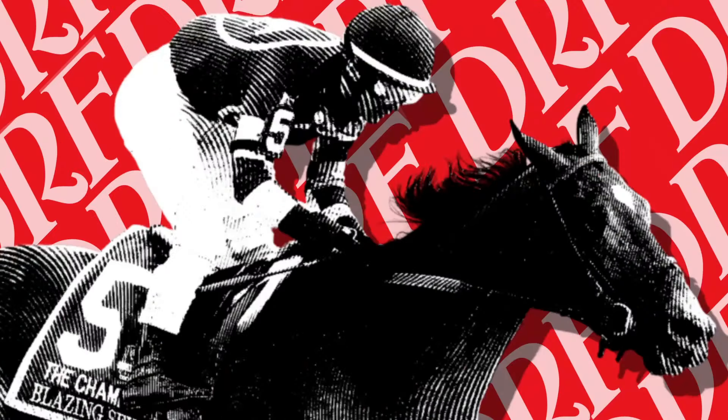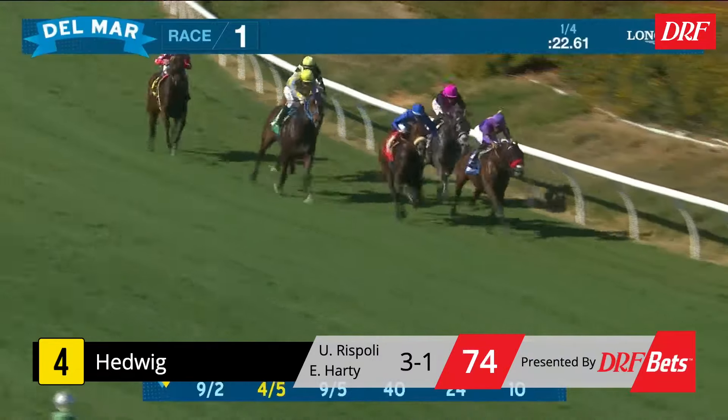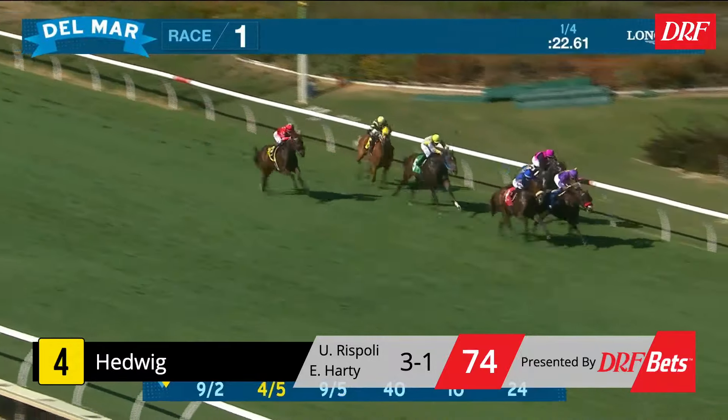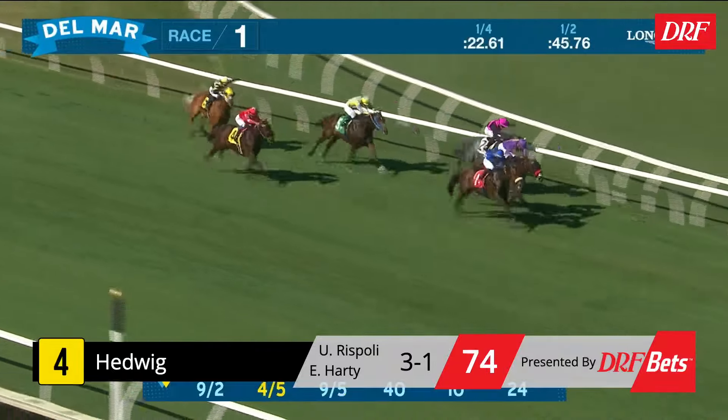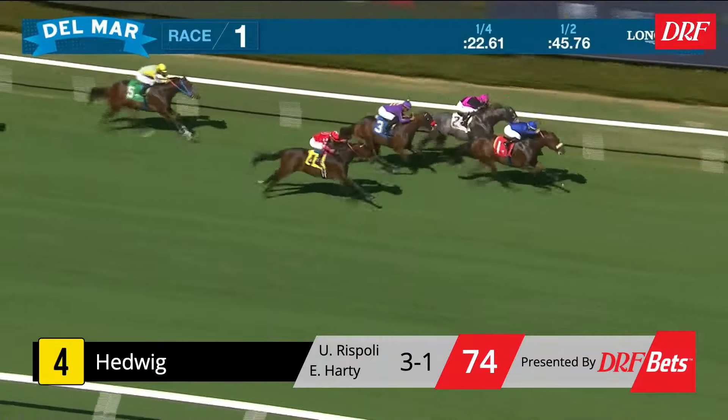Speaking of tactical, the number four Hedwig seems to fit the bill — he's a very professional son of McLean's Music, having won two of three lifetime starts. In his most recent score going five-eighths of a mile at Del Mar, he sat the pocket on the backstretch, eased to the outside, and forged by the leader to get the job done. He ran pretty well in that race and did get a good trip. His debut was really good at Ellis Park and he ran great in that Kentucky Downs race too, even if he didn't hold the lead in the stretch.